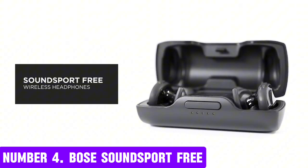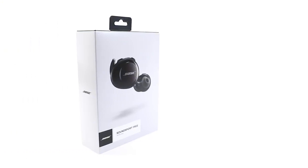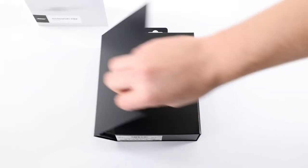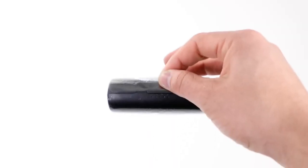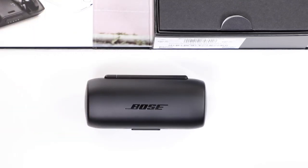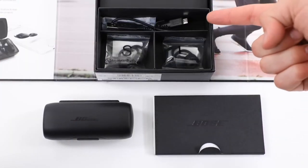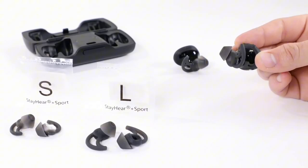Number 4: Bose SoundSport Free. Introducing the Bose SoundSport Free, a revolutionary wireless earbud designed for active individuals who demand high-quality sound and freedom from cords. These sleek and compact earbuds deliver clear and balanced audio, thanks to proprietary Bose technology. With up to 5 hours of playtime on a single charge, you can enjoy your favorite tunes or podcasts all day long. The SoundSport Free earbuds are built with comfort and durability in mind, featuring a soft and flexible design that fits snugly in your ear. They're also sweat and water-resistant, making them perfect for workouts, runs, or any activity that gets you moving.